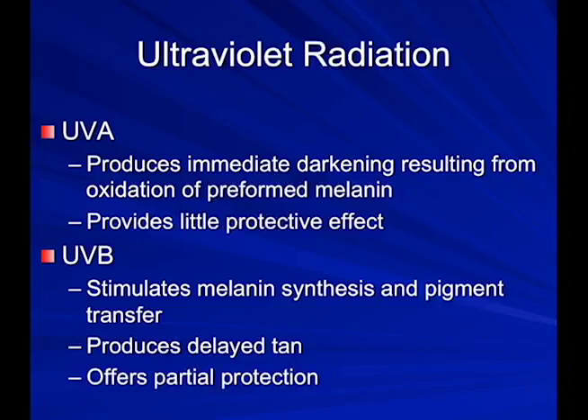Some in the tanning bed industry promote the idea that tanning beds increase your vitamin D levels — not true. Ultraviolet B is what increases your levels of vitamin D. There is not anything positive in tanning beds other than a positive increase in skin cancer risk.